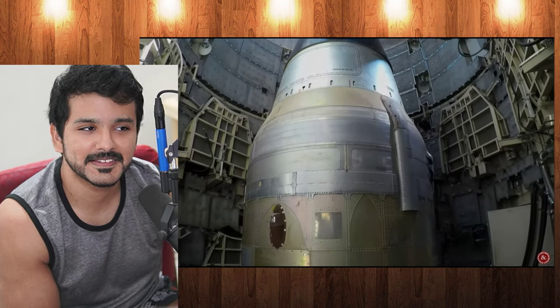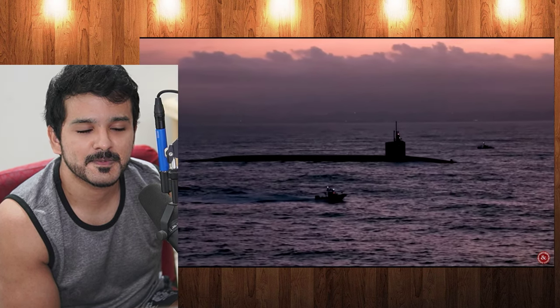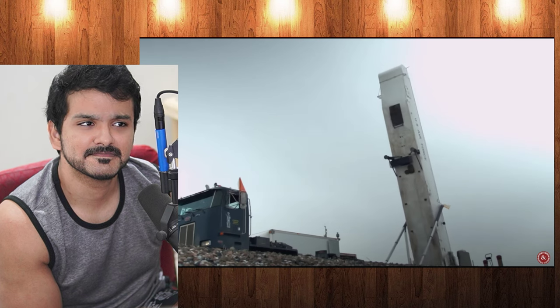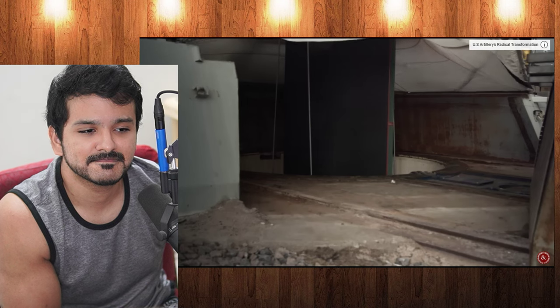Static ground-based nukes are the cheapest option since they don't need expensive submarines to deliver them, and they don't need separate transport erector launcher vehicles like what China and Russia use on their road mobile systems. Ultimately, the debate around adopting the Sentinel missile is a controversial one, as it keeps a large nuclear stockpile in the first place — with good arguments on both sides.